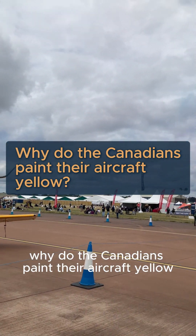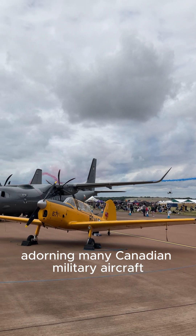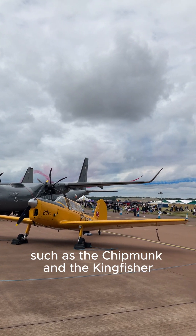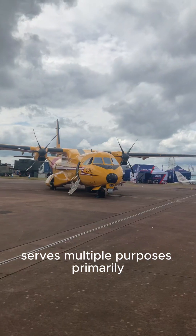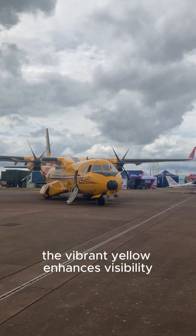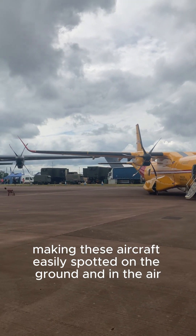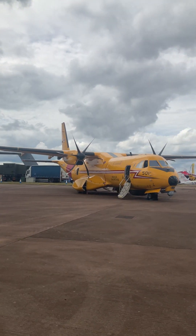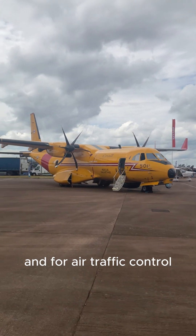Why do the Canadians paint their aircraft yellow? The bright yellow paint scheme adorning many Canadian military aircraft, such as the Chipmunk and the Kingfisher, serves multiple purposes. Primarily, the vibrant yellow enhances visibility, making these aircraft easily spotted on the ground and in the air. This is crucial for ground crews working around the aircraft and for air traffic control.